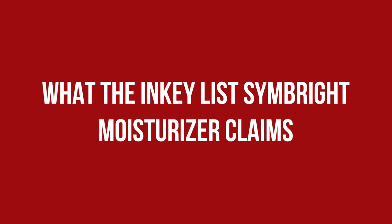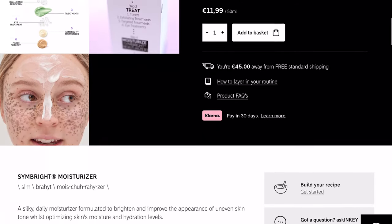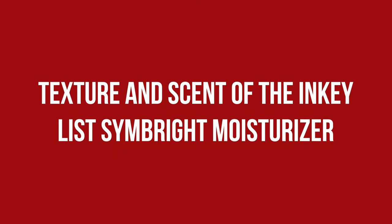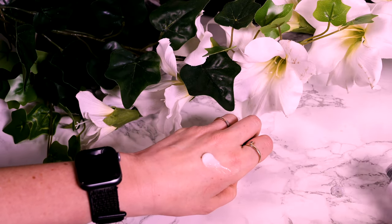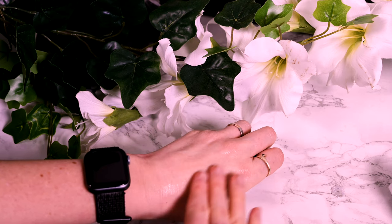A silky daily moisturizer formulated to brighten and improve the appearance of uneven skin tone while optimizing skin's moisture and hydration levels. The cream feels like a thicker lotion, is white, and has no noticeable scent. The tube is firmer than other Inkey List tubes I have tried. According to the website, it is suitable for use both morning and night, going on as a last step in the evening or before sunscreen in the mornings.